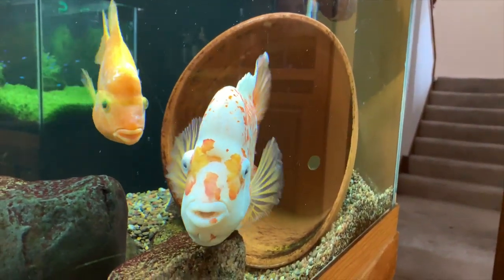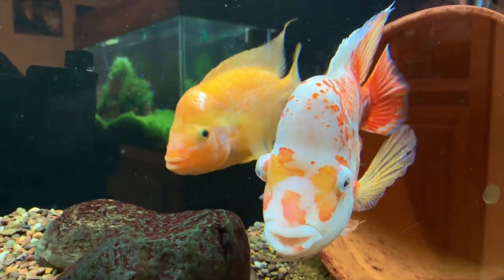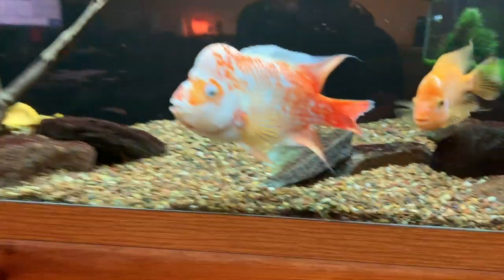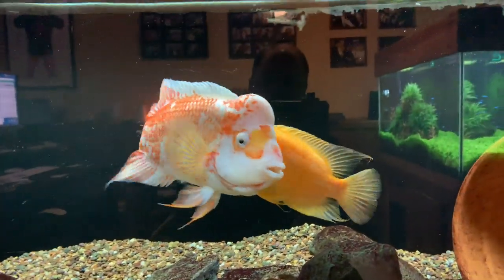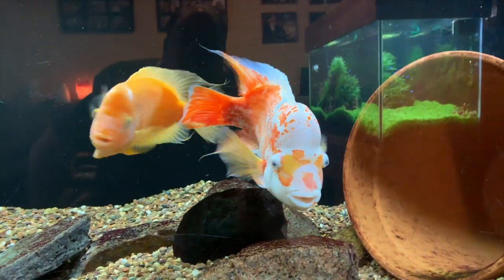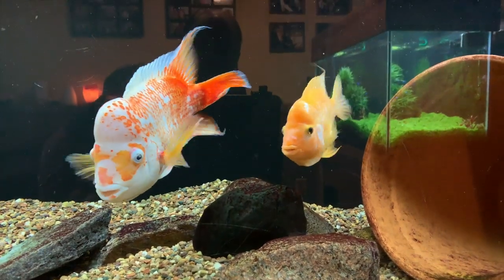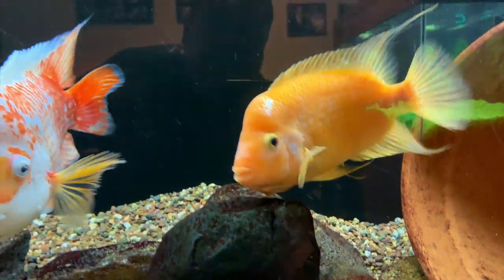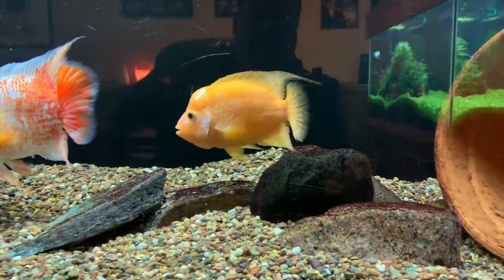I'm not sure what I need to do different, or if there's anything that I can do different. Thinking about changing the temperature a little bit, maybe turning up the heat in the tank. But anyway they're doing well — they're just not breeding at all, although they continuously act like they want to. You can see her tube is down right now. Seems like it's always down. She looks like she's kind of plump and full of eggs.